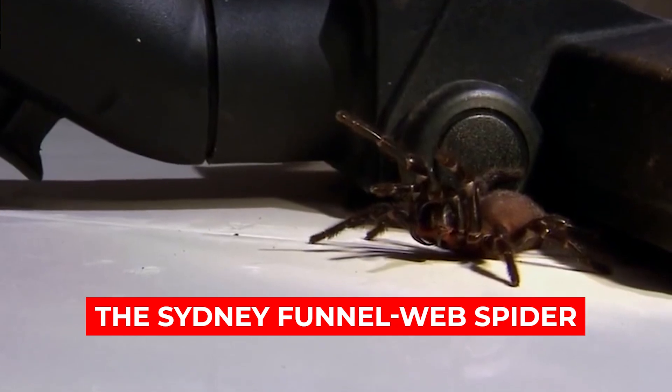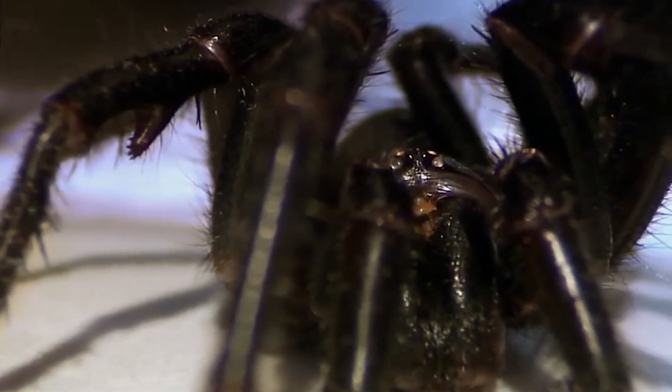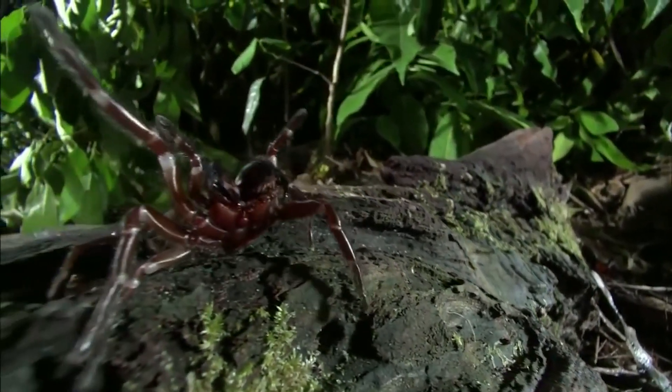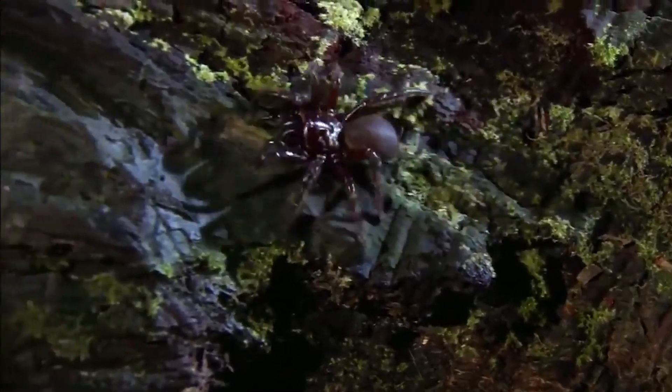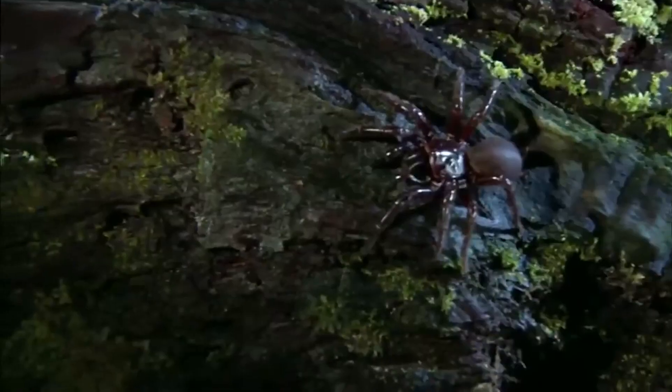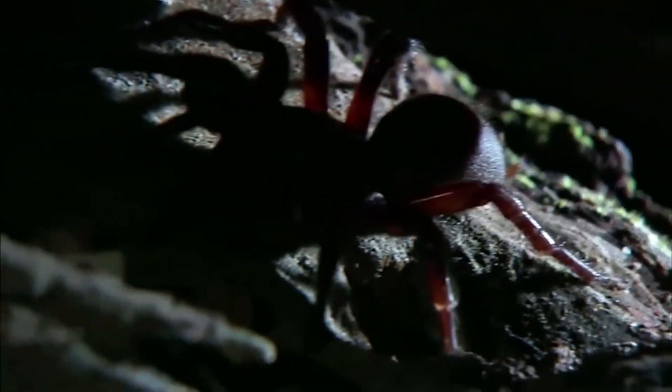Number 5: The Sydney Funnelweb Spider. This eastern Australian native is one of the most feared venomous animals down under. They are typically 1 to 3 inches long and can be very aggressive when provoked. The long-lived female funnelwebs spend most of their time in their silk-lined tubular burrow retreats, while males tend to wander during the warmer months looking for receptive females. The Sydney Funnelweb Spider is responsible for 13 confirmed deaths between 1927 and 1980. Its venom contains a compound known as atricotoxin, a highly toxic ion channel inhibitor. These spiders typically deliver a full envenomation when they bite, often striking repeatedly due to their aggression and large fangs, so people are strongly advised not to approach them.